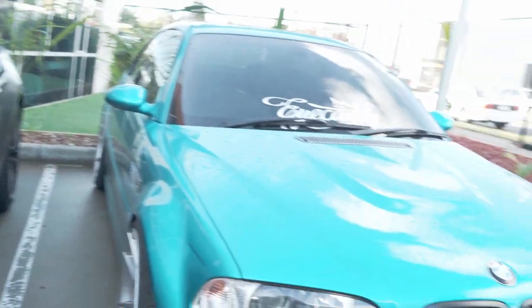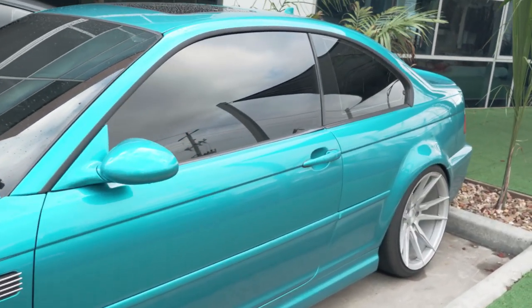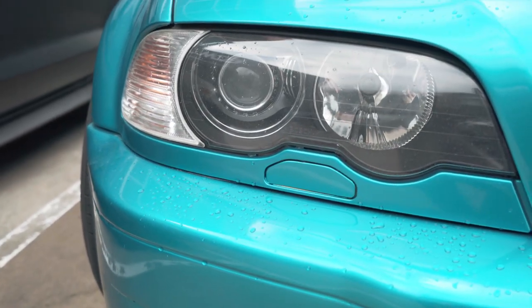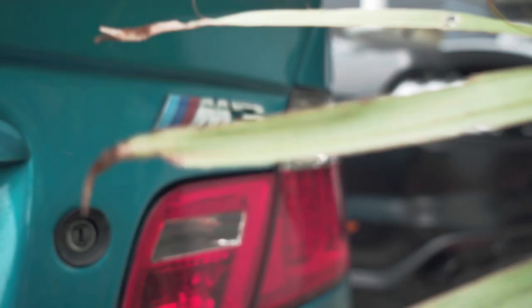Car number three. We've got an Atomic Teal M3. This is Troy's brother's car — a car they've had for quite some time and keep really close in the family. This car used to be phoenix yellow, almost a gold colour. If you open any of the doors or the boot, you're not going to see any traces of that gold. That's what they call a full colour swap.